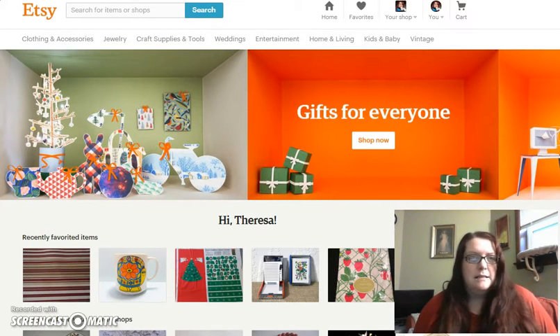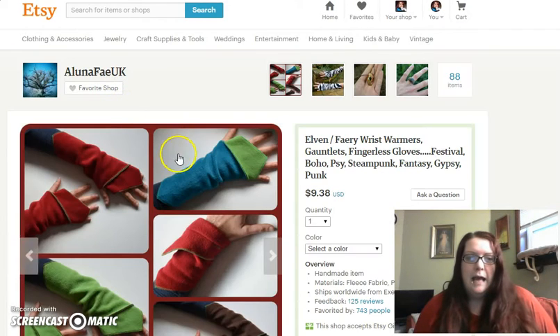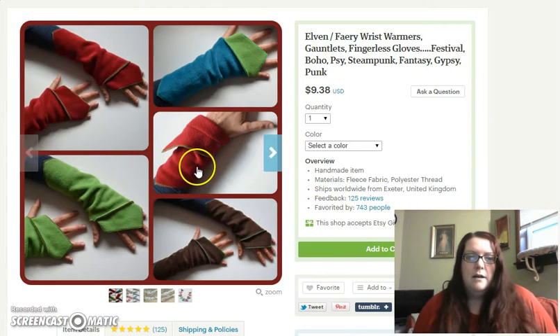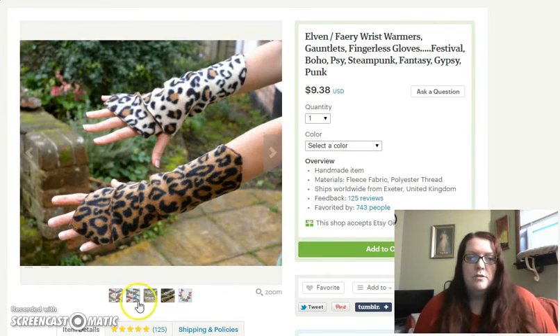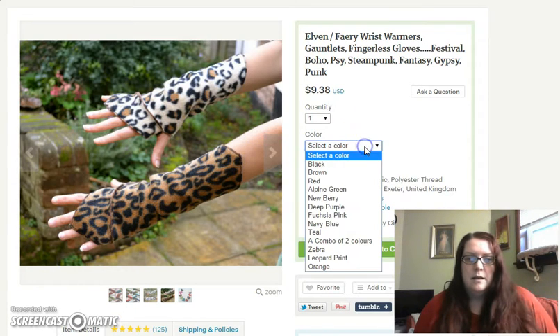What I mean by variations is this. For example, in the handmade community you're looking at an item here and this person offers multiple colors and styles for the item that she is selling. She has set up variations so that the customer can select the color of what they want to purchase.